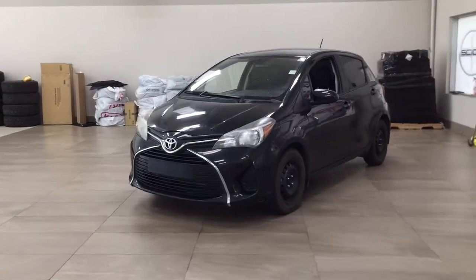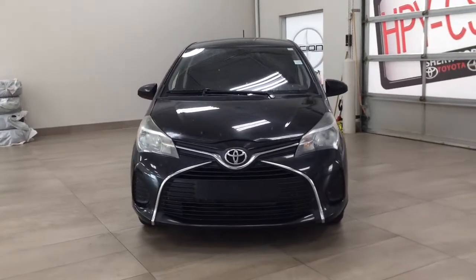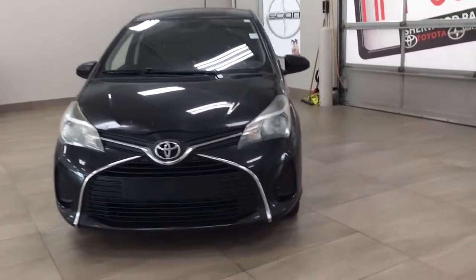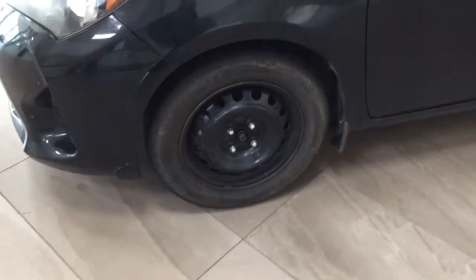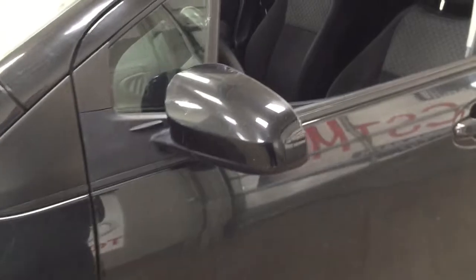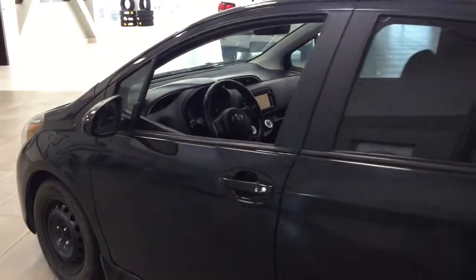A couple of the exterior features you'll see on this LE are its daytime running lights, and if we take a closer look on the side, you have your 15-inch wheels, foldable mirrors, and the color we're looking at today is black.